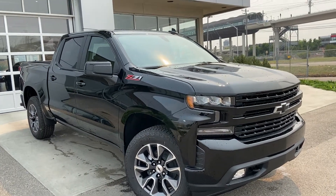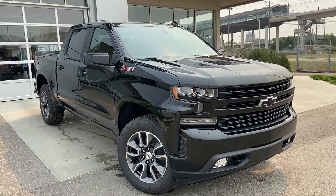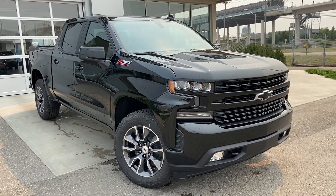Welcome to the brand new 2021 Chevrolet Silverado 1500 RST. The RST truck is powered by a 5.3-liter V8 engine mated to an 8-speed automatic transmission.